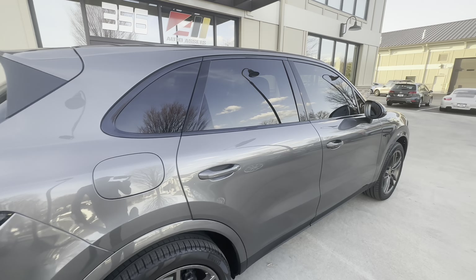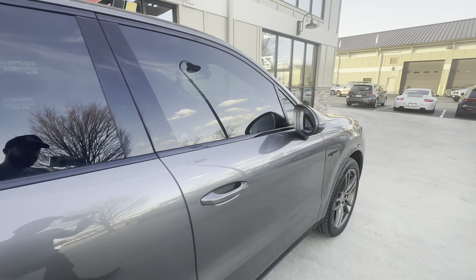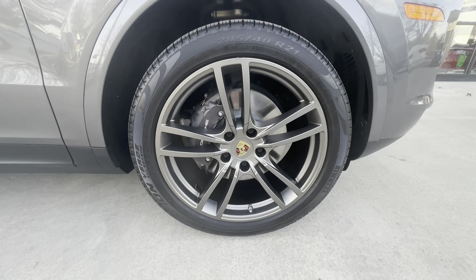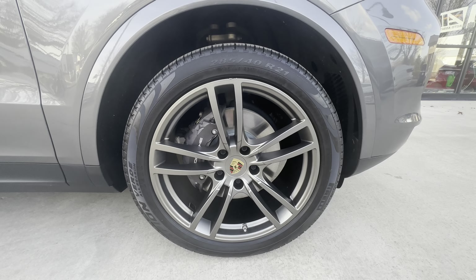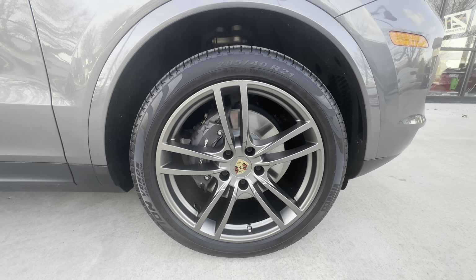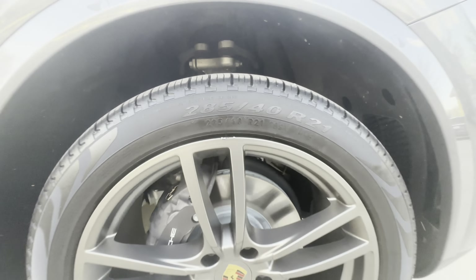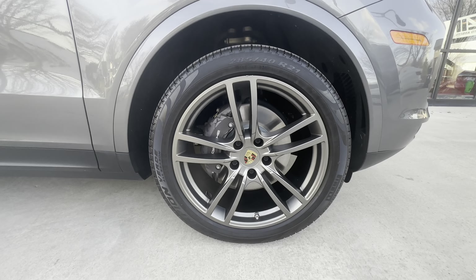Notice the high-gloss black window trim. And finally back up here to the passenger front wheel — very minimal amount right there at the top of the lip; that's the only damage on that wheel.